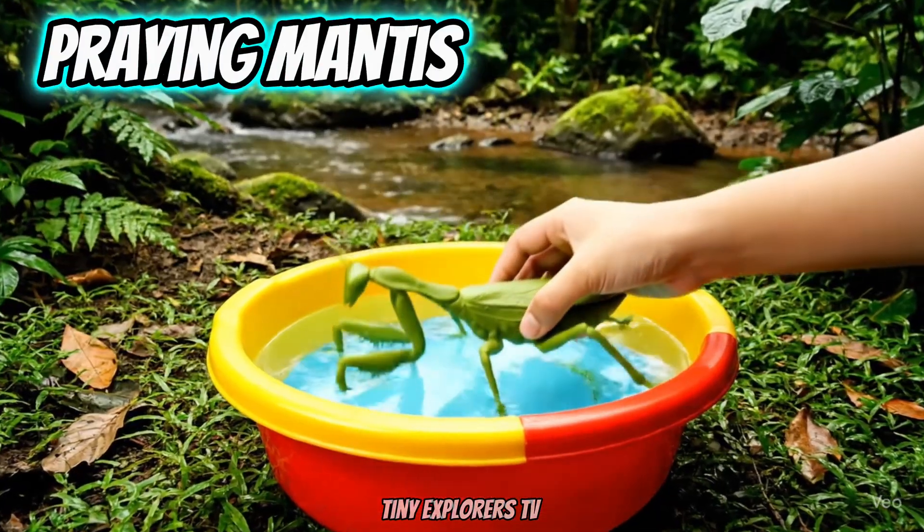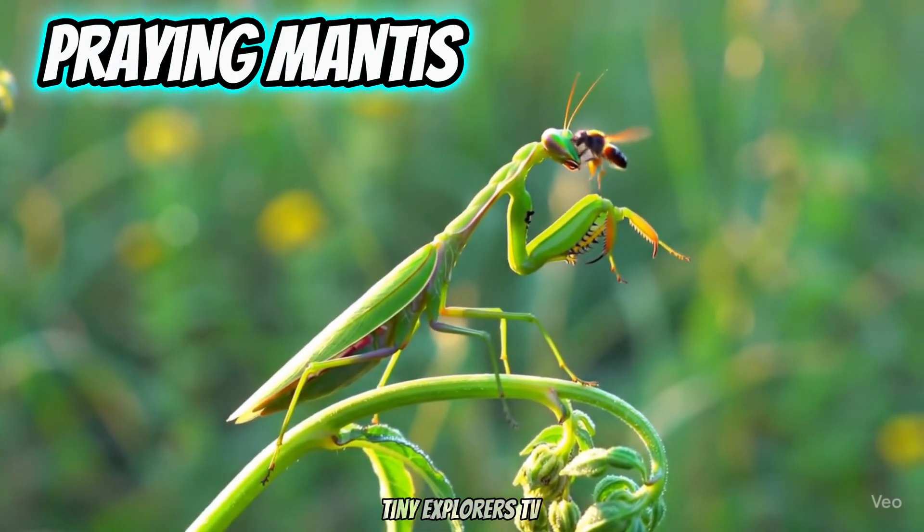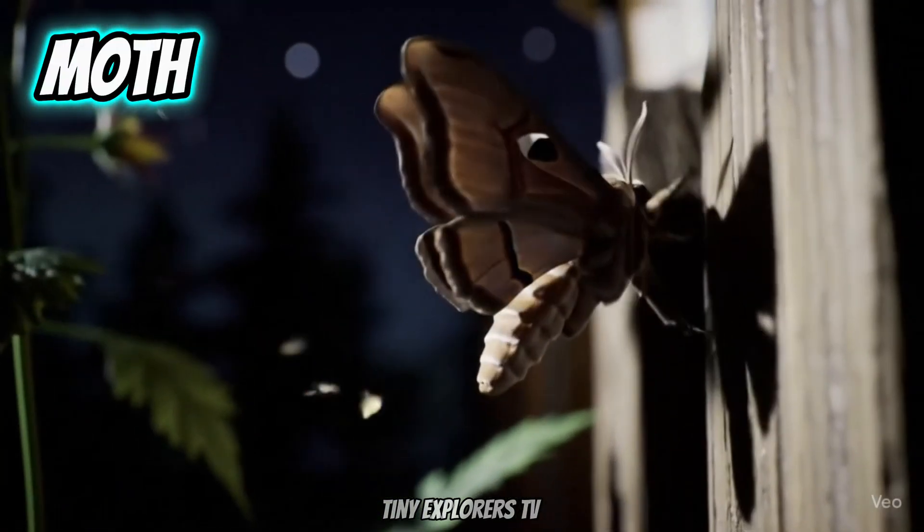Praying Mantis. Mantises are clever hunters. Moth. Moths fly at night.